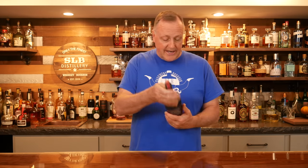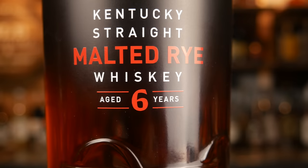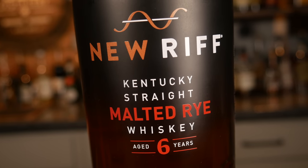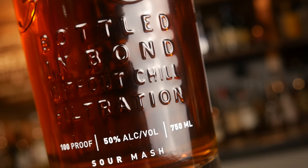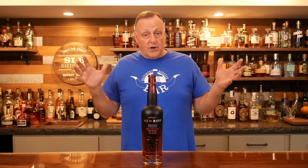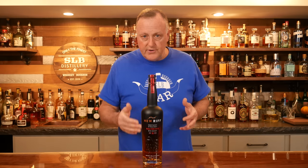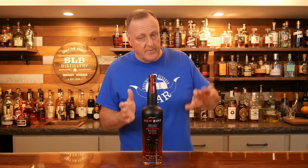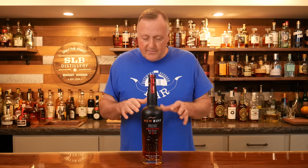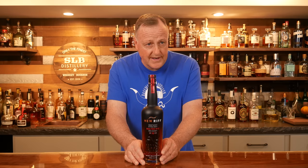The very first bottle I want to bring out tonight is New Riff Kentucky Straight Malted Rye Whiskey. This particular bottle cost me around $60, comes in at 100 proof because it is bottled in bond, has been aged for at least six years, is made with 100% malted rye, and is also non-chill filtered.